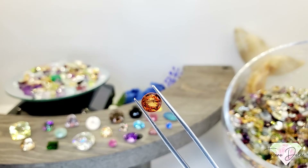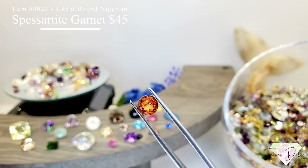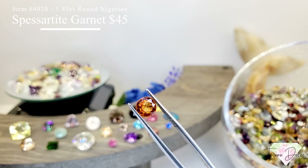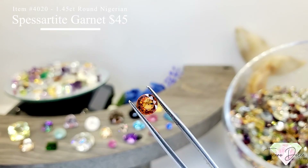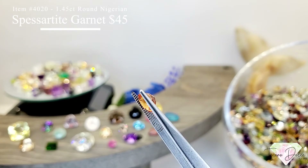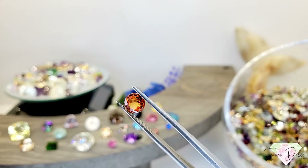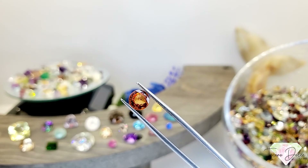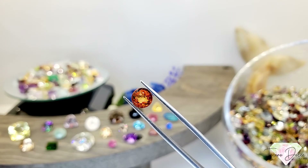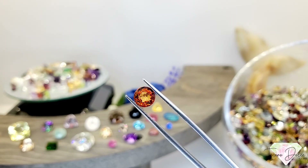Item number 4020 is a 1.45 carat, almost one and a half carats, round Nigerian special type garnet for $45. Really good price on this garnet — love that gemstone.